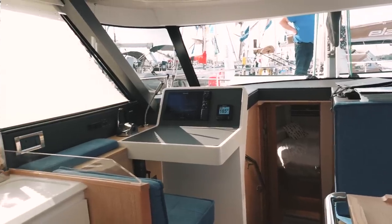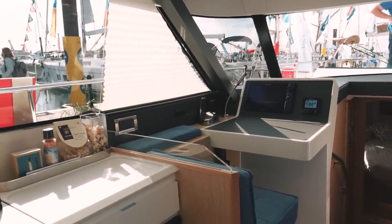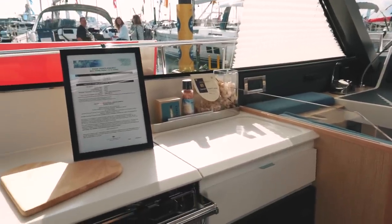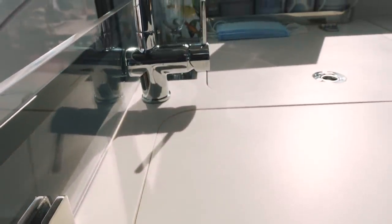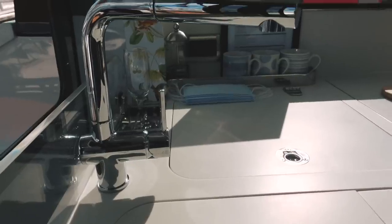Swinging around onto port and looking aft of the nav station, you have this compact but functional galley. The galley comes with a standard cooker; Korean work surfaces cover that, giving you greater amounts of work surface. You also have a freezer as well as a fridge — stowage and cold stowage on board is not going to be a problem.